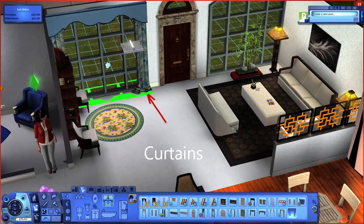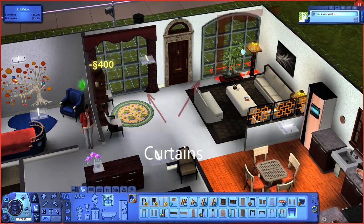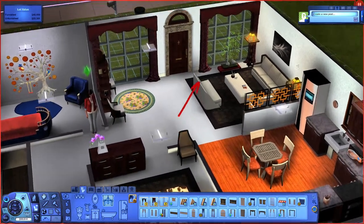Now we need to add some curtains on those big windows. The blue curtain doesn't really go with the theme, so I want to add these red maroon color curtains that match our front door.